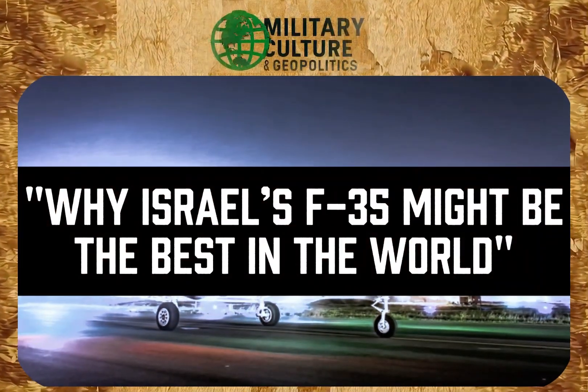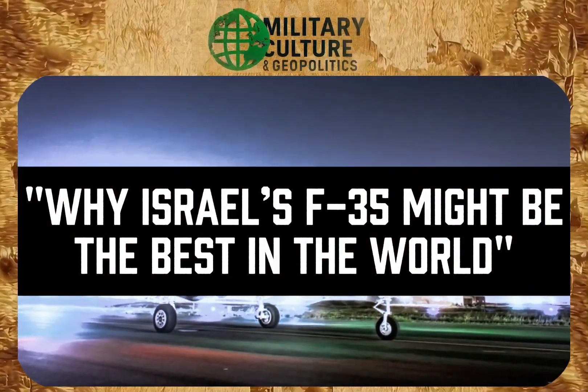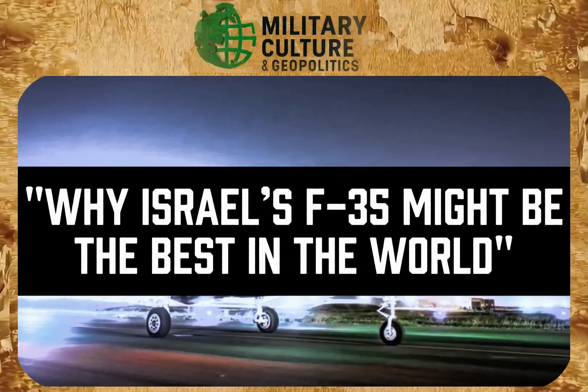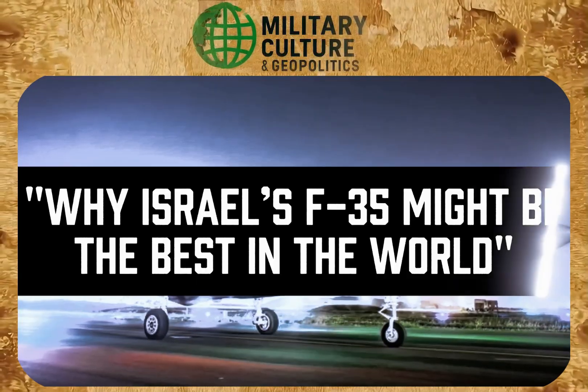In this video, we will talk about why the Israeli F-35 is so special and why, according to experts, it is seen as a more modern and lethal version of the American original.